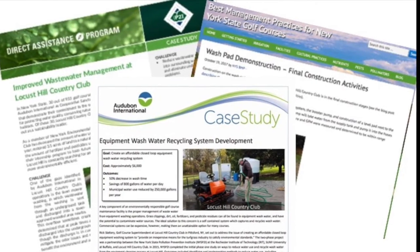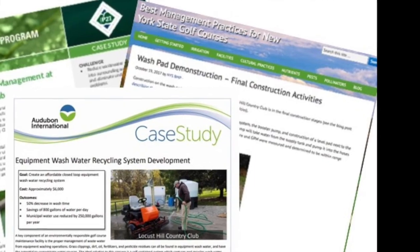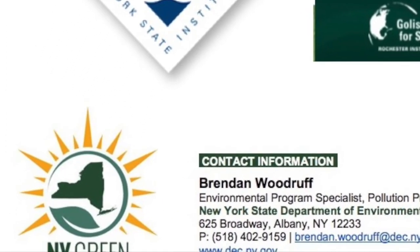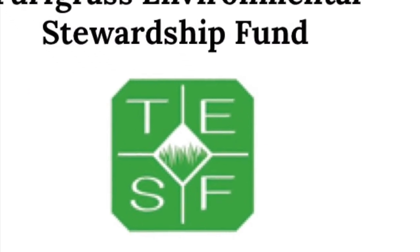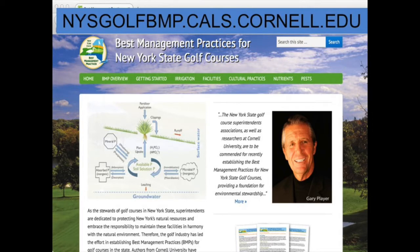Information about the project is available through the Pollution Prevention Institute, the New York State BMP Project, and Audubon International. Further services and information are available directly from the Pollution Prevention Institute and the New York Green Businesses. Major funding for this project was provided by the Turfgrass Environmental Stewardship Fund and the BMP Foundation. Remember to keep up to date with all BMP info at the BMP website.